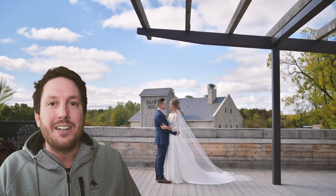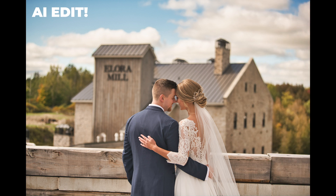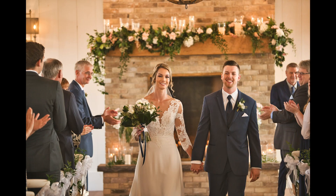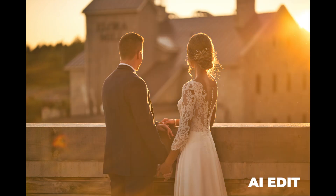What happens when you let artificial intelligence edit an entire wedding gallery? We're going to find out today together. All the images you're going to see are exactly out of Luminar 4, and I haven't done anything at all to them. I haven't adjusted exposure or white balance or anything. They're straight out of camera and then processed through Luminar. So let's get to it.